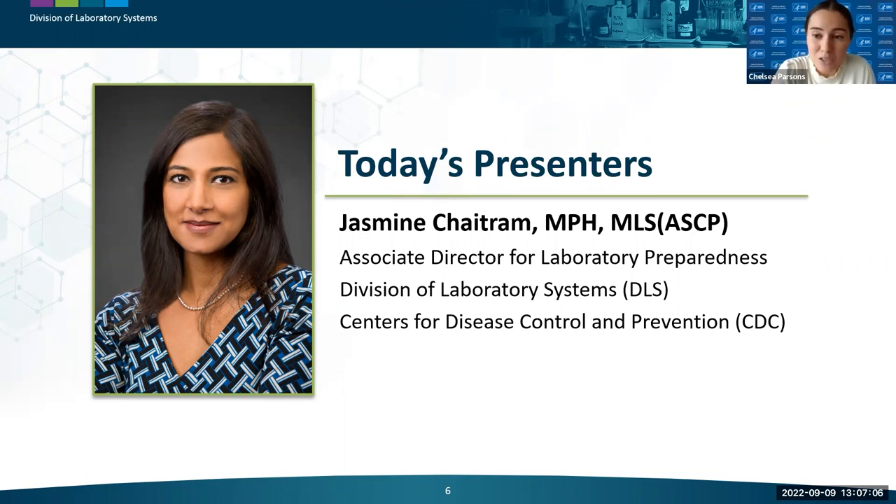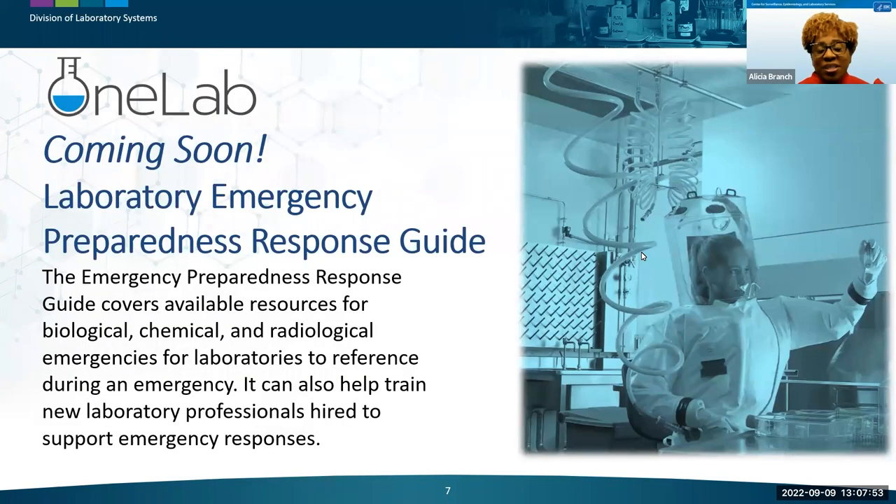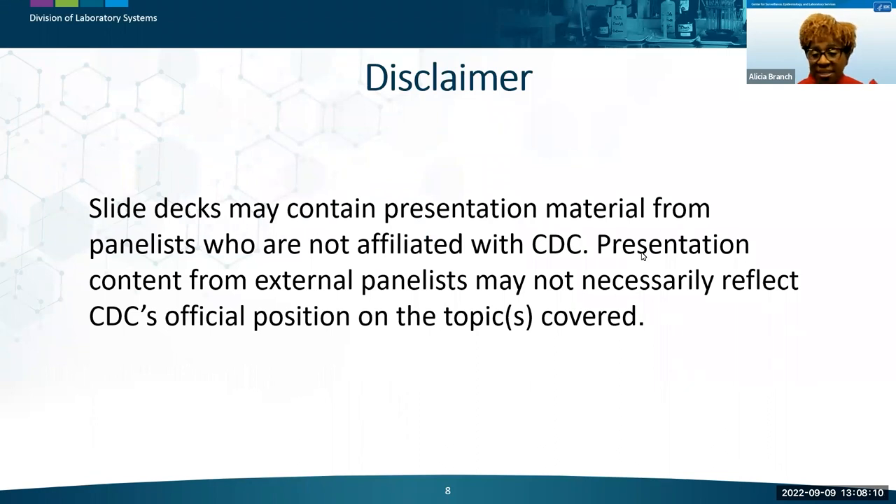Now I'd like to pass it over to our One Lab Network lead Dr. Alicia Branch to announce some upcoming One Lab resources. Coming this month is the Emergency Preparedness Response Guide, a resource to reference during biological, chemical, and radiological emergencies that can also help train new laboratory professionals. We are offering one PACE credit for today's webinar, and details will be provided at the end.